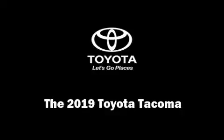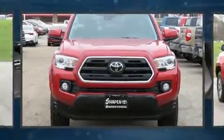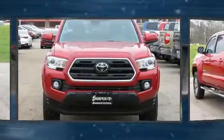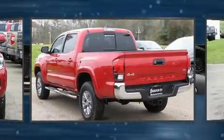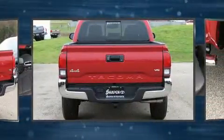Climb inside the 2019 Toyota Tacoma. This four-door, five-passenger truck is waiting for you to take home. It features an automatic transmission, four-wheel drive, and a 3.5-liter six-cylinder engine.